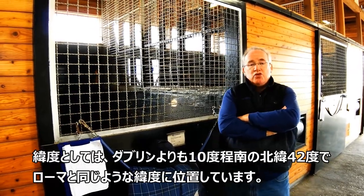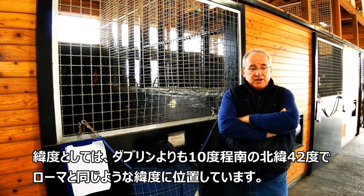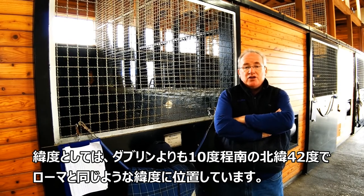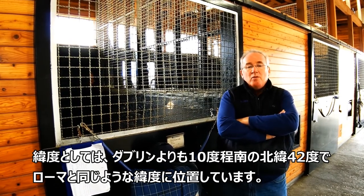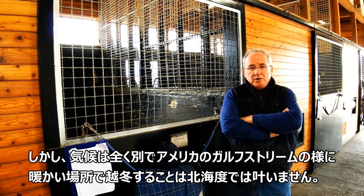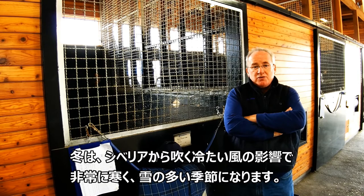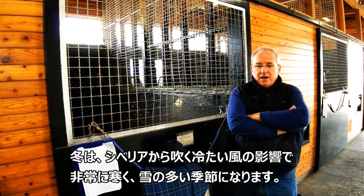As a line of latitude, we're on 42 degrees, which is much farther south than something like Dublin — we're 10 degrees farther south. It's about the same line of latitude as Rome. But our climate is entirely different, and whereas the Gulf Stream keeps Europe warm in the wintertime, we don't have the Gulf Stream, and we have an imposing force of very cold winds coming in from Siberia in the winter.